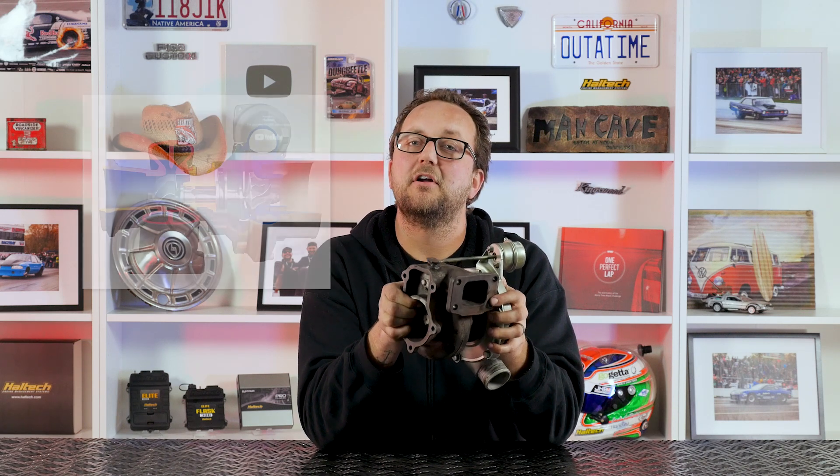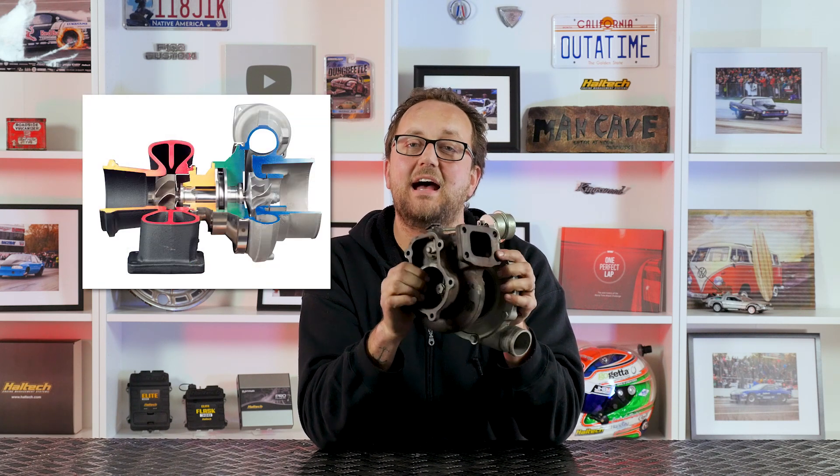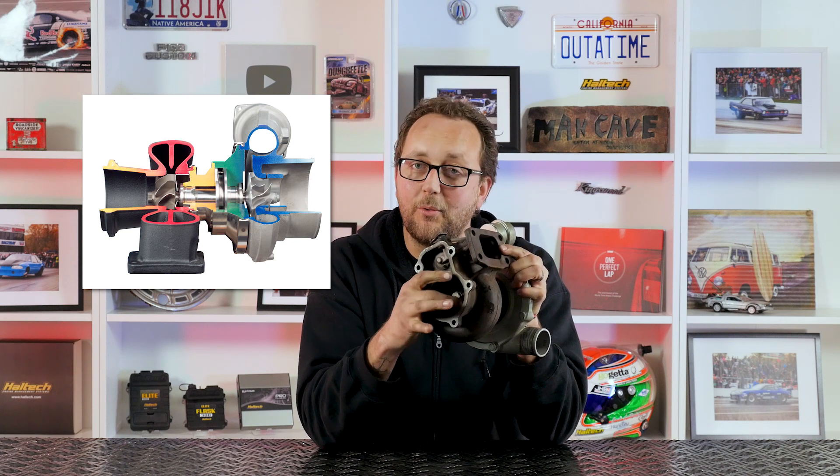It seems odd to waste all this energy, but there are reasons why. The turbocharger assembly spins at over a hundred thousand RPM, and it's important to regulate the exhaust gases to make sure it doesn't overspin, resulting in catastrophic failure. But it's also important to regulate the exhaust side to regulate the intake side — when we have control over the speed of the compressor, we have control over the boost pressure.